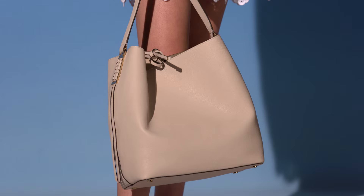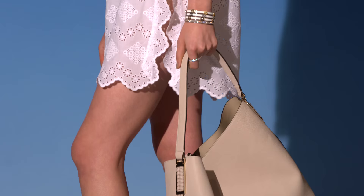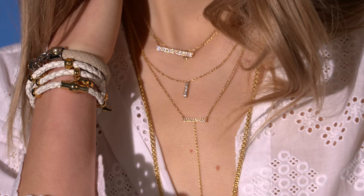A great stack of bangles. A high fashion look can't be complete without this perfect accessory. Layered bangles are a sure hit for spring.